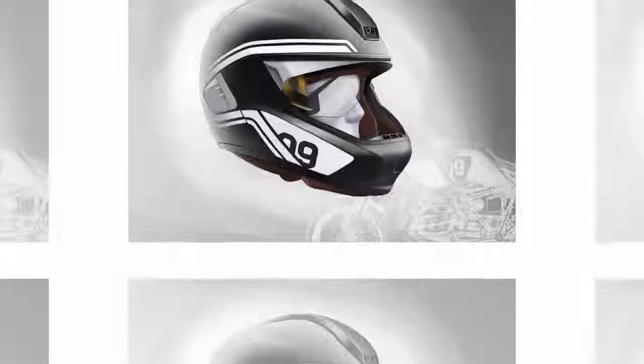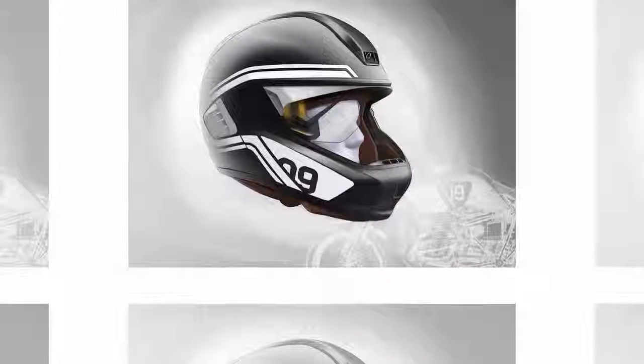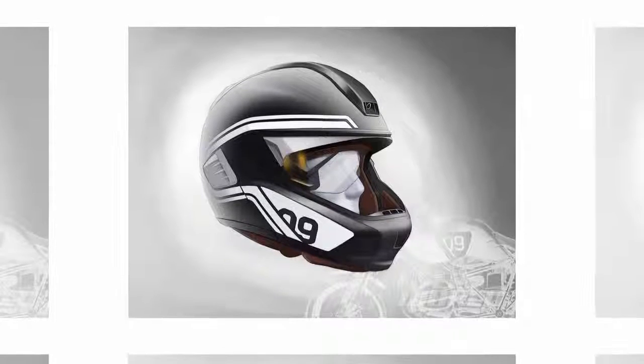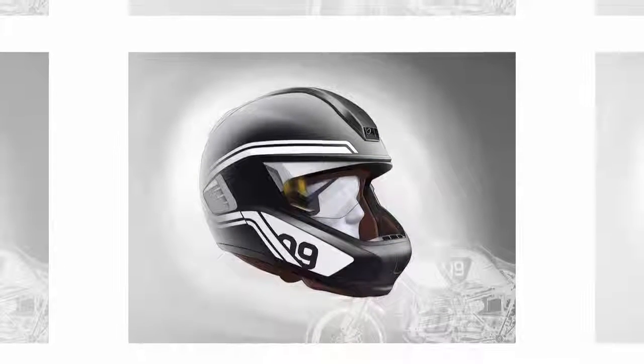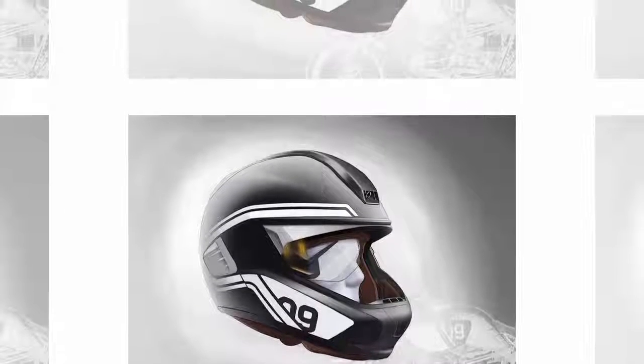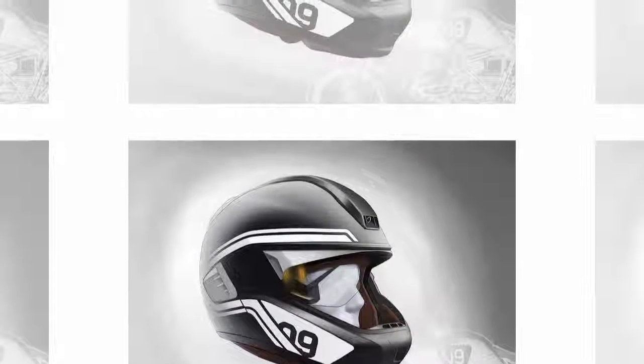It might also be possible to display information in real-time, for example to give due warning of any suddenly impending hazards. BMW hopes to bring the helmet to market in the next couple of years. In the meantime, it appears Scully will have a good head start, even if it doesn't have the same manufacturing or tech scope as BMW.